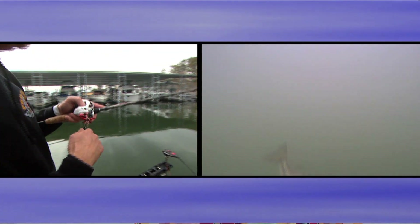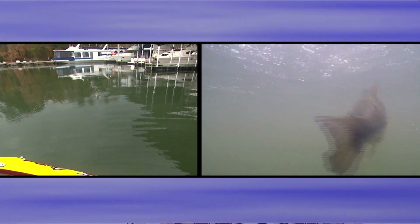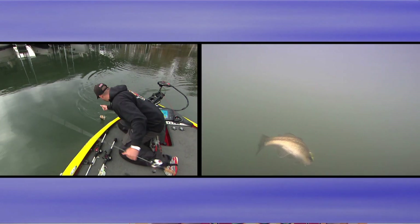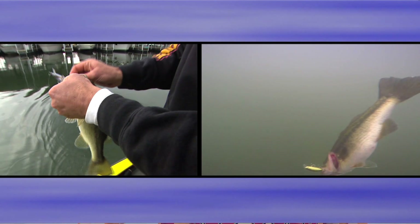A lot of people think that you have to have wind to have a successful day jerkbait fishing. But let me tell you, at certain times of the year this bait really shines. When the water temperature gets below 60 degrees and starts to get into the 50s — even down into the 40s — the jerkbait really shines and you don't necessarily have to have wind at all. As long as you've got some clarity in the water, maybe two or three feet of visibility, it's perfect conditions. We're seeing down maybe four to five feet in the water column here at Guntersville right now.